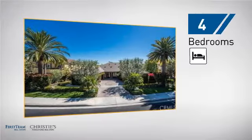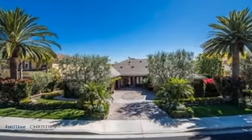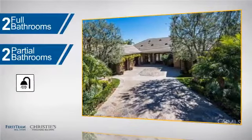Inside you'll find four bedrooms, so everyone has a private space to come home to, as well as two full bathrooms and two partial bathrooms.